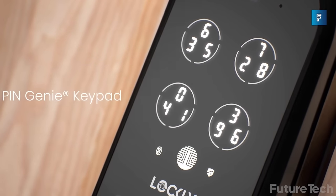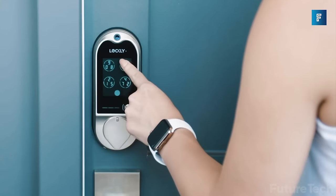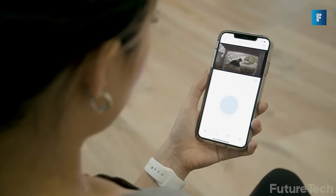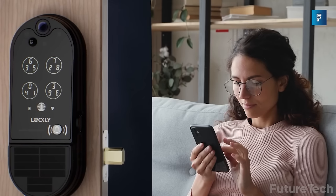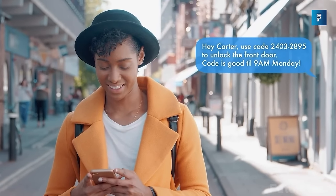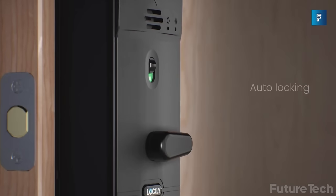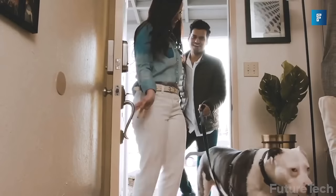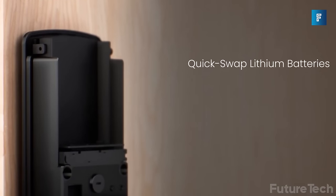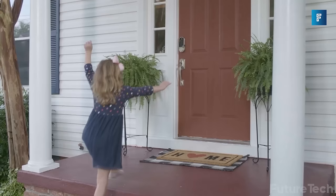There is also a peek-proof Pingenie touchpad that shuffles the numerical order each time you access it, perfect for people living in apartment buildings or busy city areas. The HD camera comes with crystal-clear night vision. With the included app, you can remotely lock and unlock the door from anywhere in the world and create a unique pin for people you need to give access to when you're not around. The Lockley Vision Elite also comes with an auto-locking feature, two lithium rechargeable quick-swap batteries, and built-in solar charging so your lock is always powered up and running.